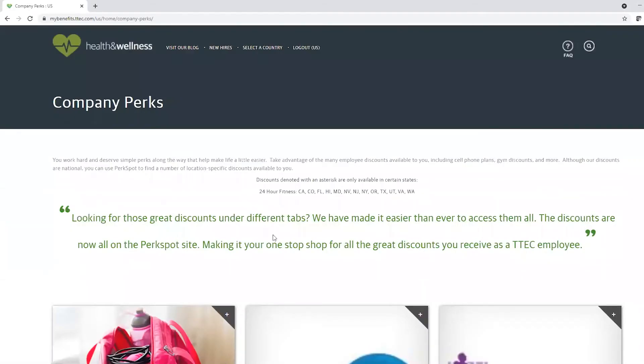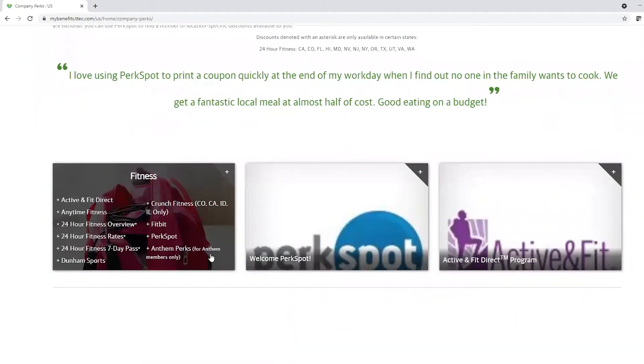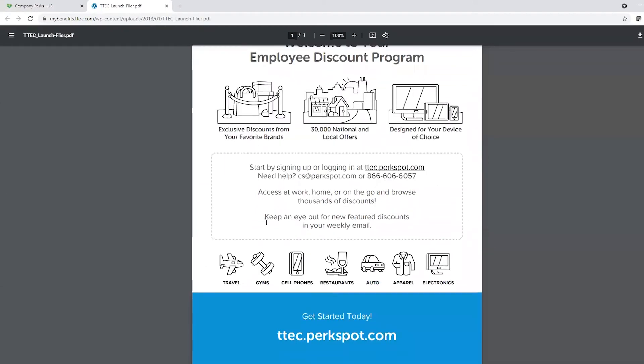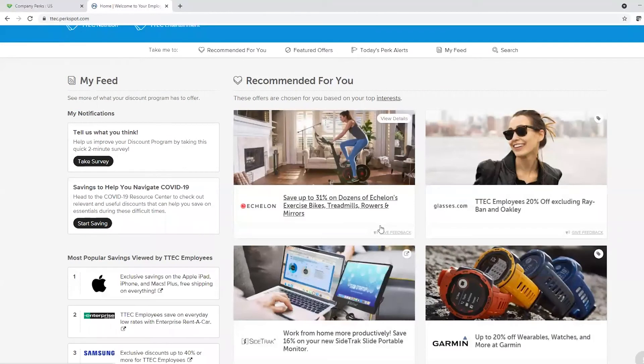With PerkSpot, you have access to view all of Perceptus Company Discount Programs like gym memberships, travel, food, automotive, electronics, and more. To view even more discounts, hover over the Welcome PerkSpot box and click on View Offer. Now click on the ttech.perkspot link and it will lead you to either create a login or password, or it will automatically open your PerkSpot discount page.